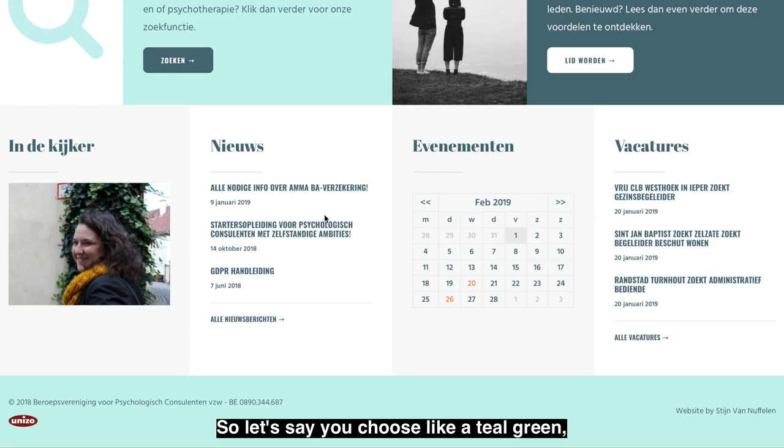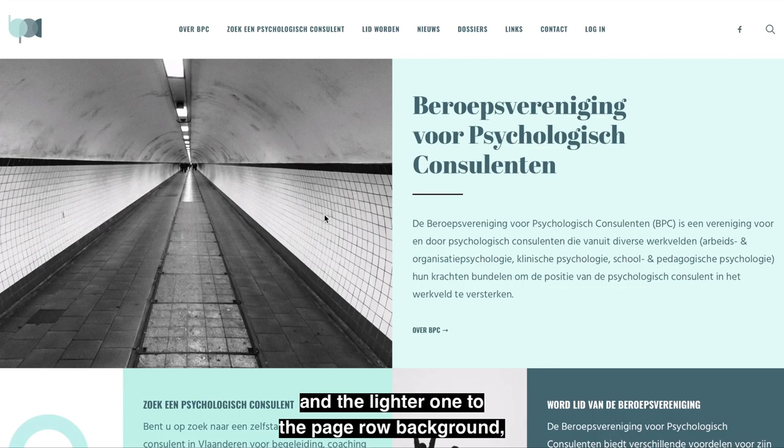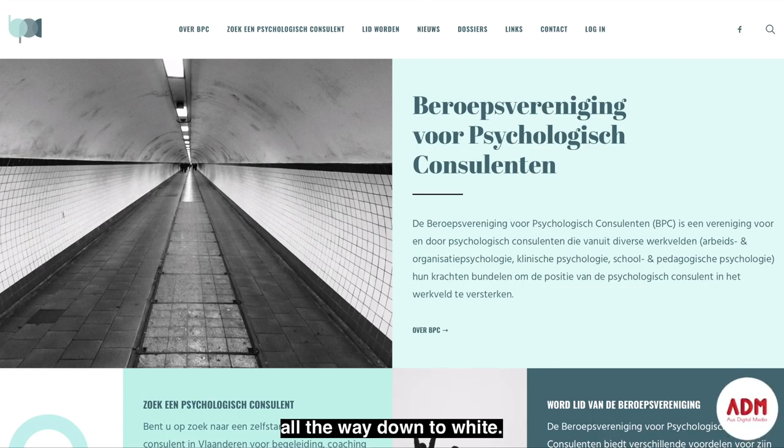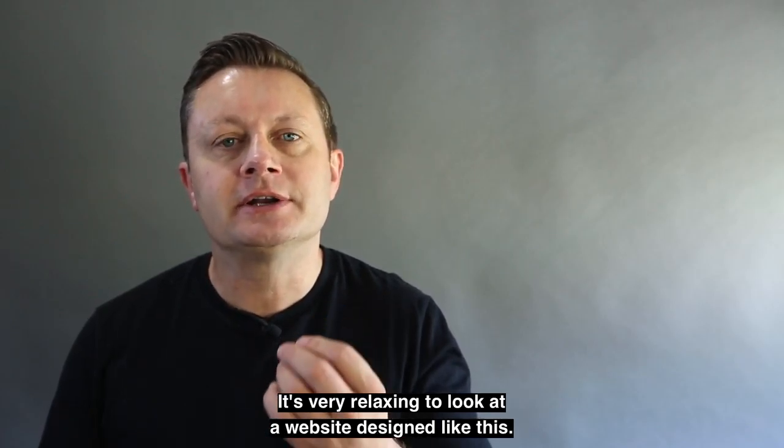So let's say you choose a teal green — you can apply the darker teal green to the headings and the lighter one to the page row background, going all the way down through the shades all the way down to white. This has a great look; I think it's very professional and very calming for the user experience. It's very relaxing to look at a website design like this.